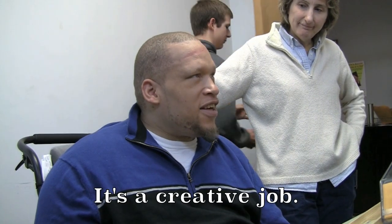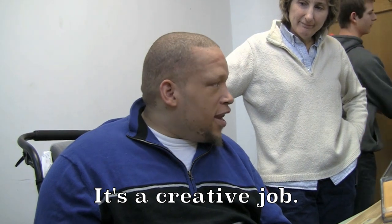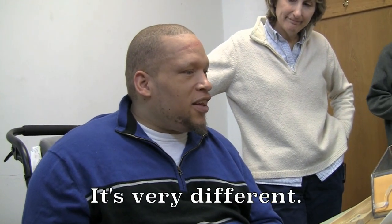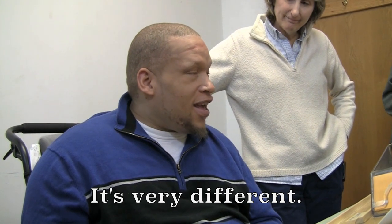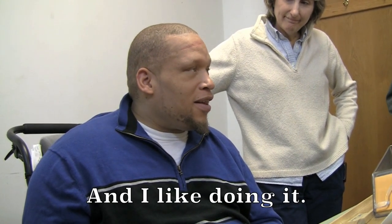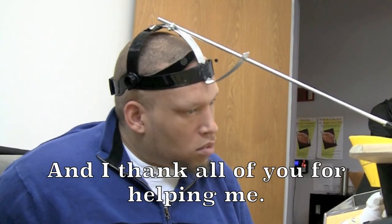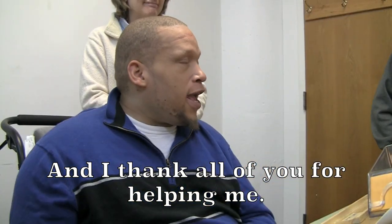It's a creative job. It's very different. And I like doing it. And I thank all of y'all for helping me.